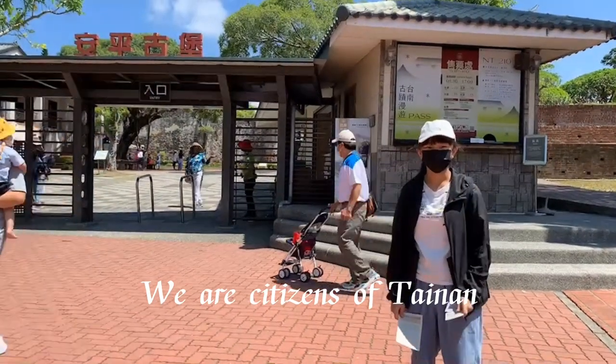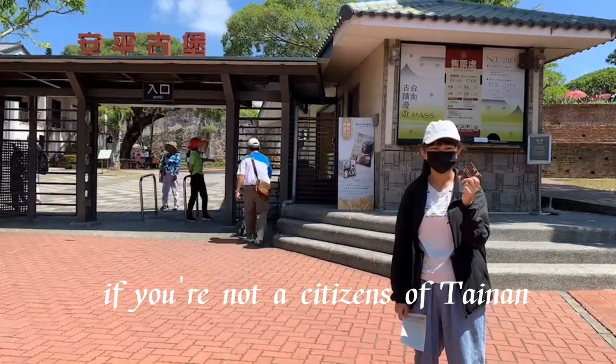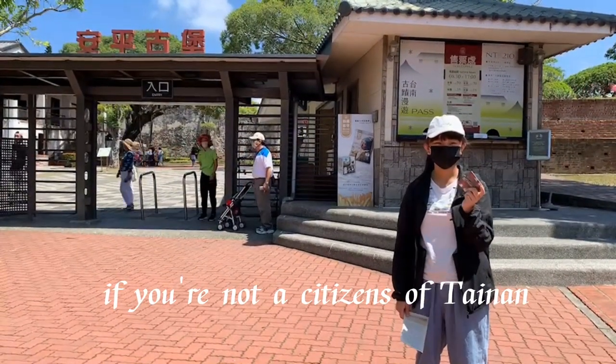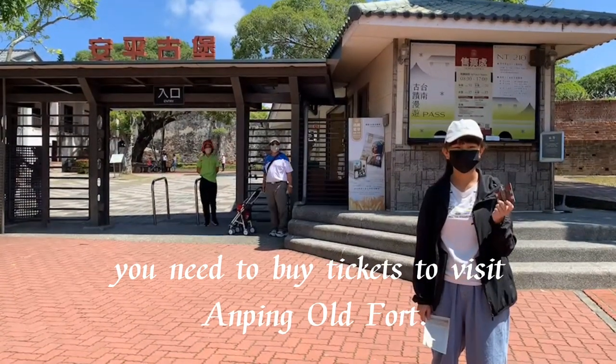We are citizens of Taiwan, so we don't need to buy tickets. If you are not a citizen of Taiwan, you need to buy tickets to visit Anping Old Fort.